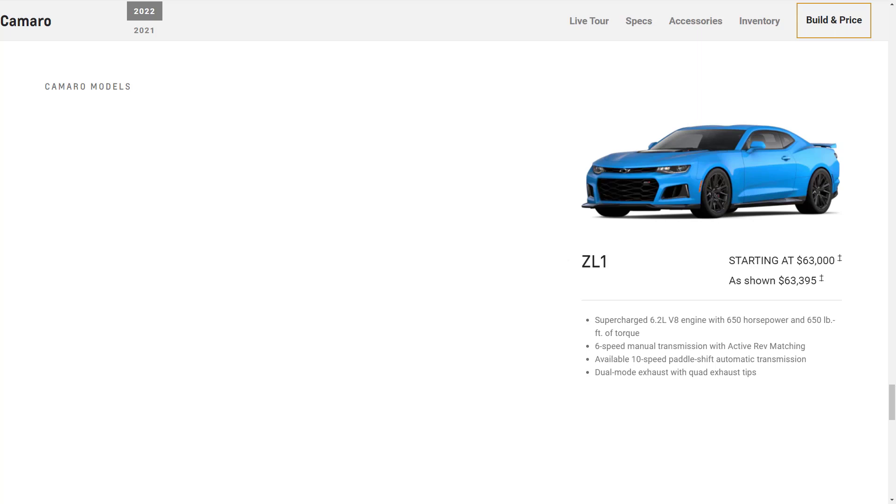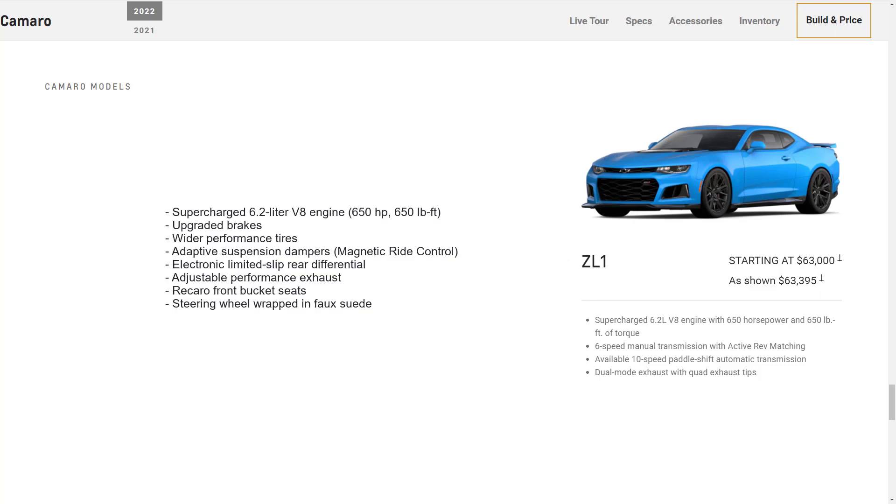Lastly, you have the ZL1. It starts at $63,000. It's the king-of-the-hill Camaro that adds on to the 2SS with a supercharged 6.2-liter V8 engine making 650 horsepower and 650 pound-feet of torque. You get upgraded brakes, wider performance tires, adaptive suspension dampers — which Chevrolet calls magnetic ride control — electronic limited slip rear differential, adjustable performance exhaust, Recaro front bucket seats, and a steering wheel wrapped in faux suede.